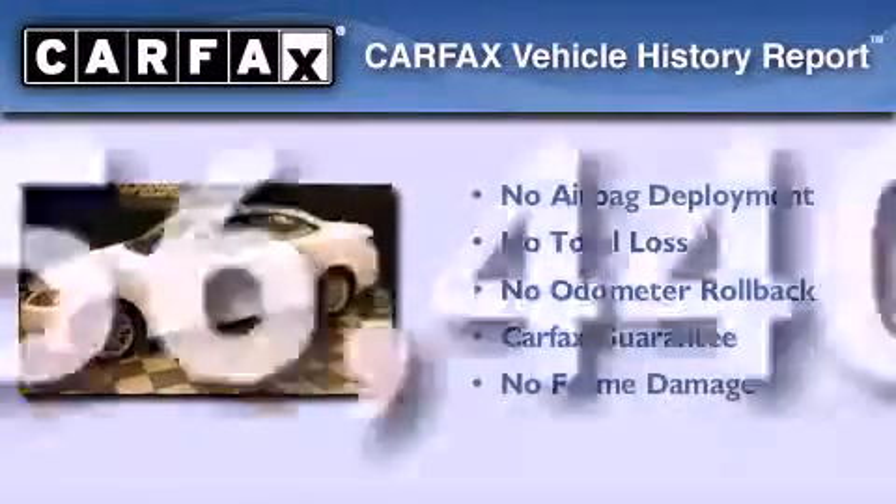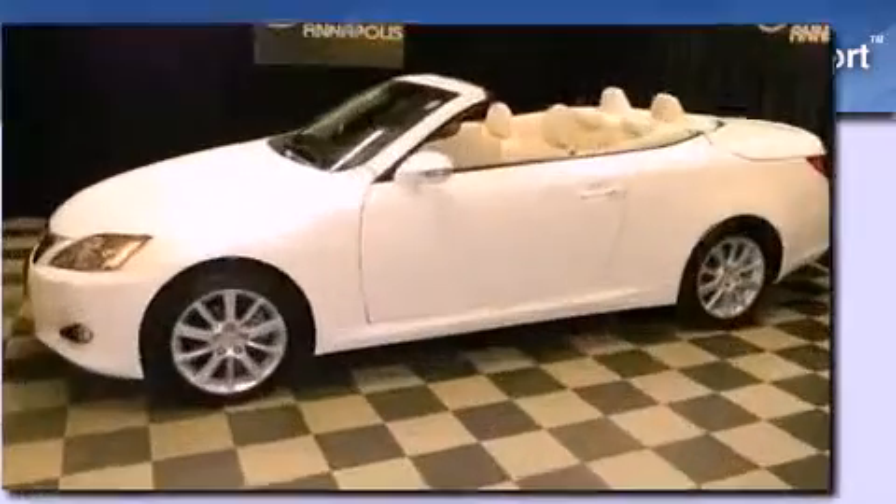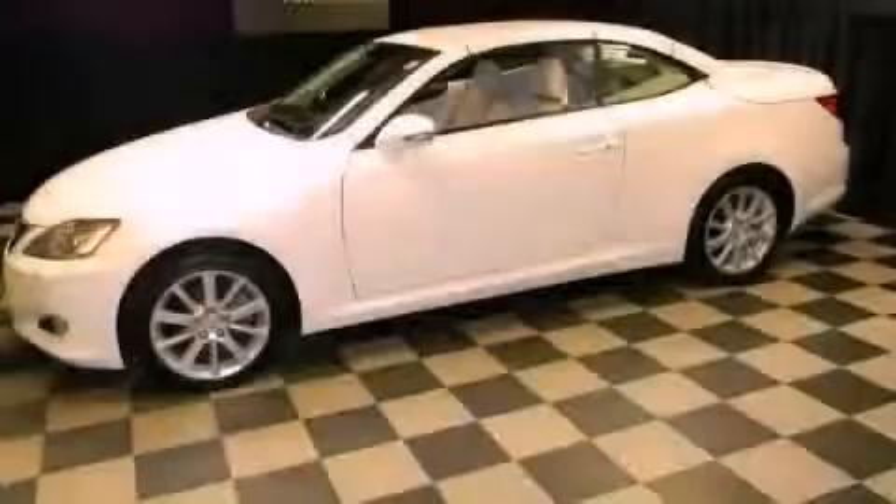Not to mention that this Lexus qualifies for the Carfax buyback guarantee. Call now to find out how you can own this breathtaking vehicle.